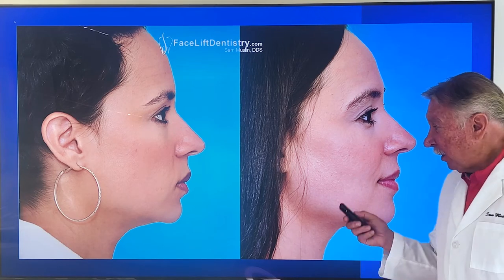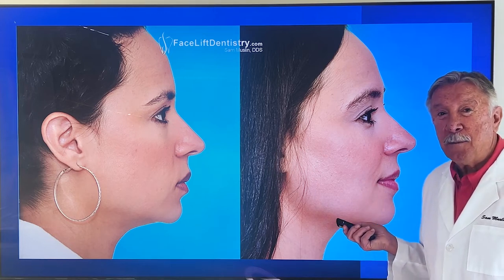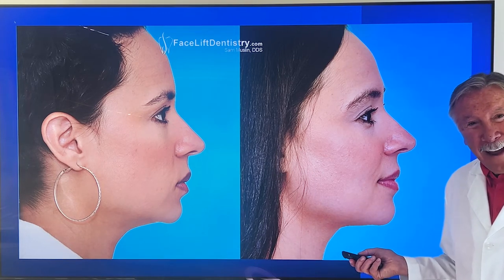Why? The jaw-track jaw position is the position your body was most meant to always have.